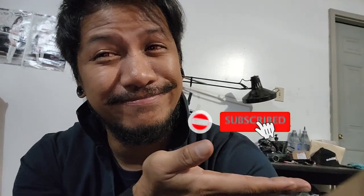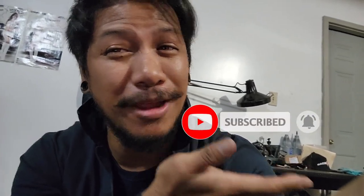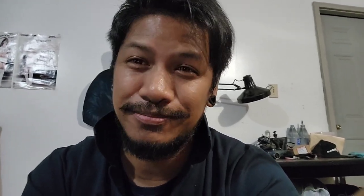Before we get started, if you guys could do me a little favor — just like and subscribe to the channel, maybe subscribe right now. Make sure to ring that little bell just to make sure you guys are notified when I make another video. Let's get to it.